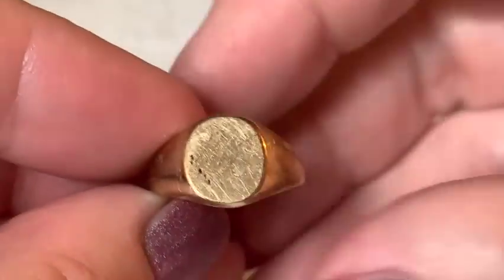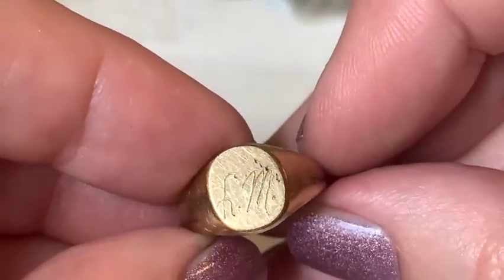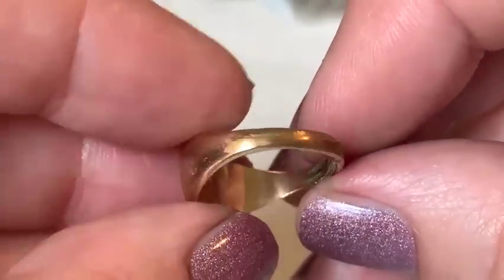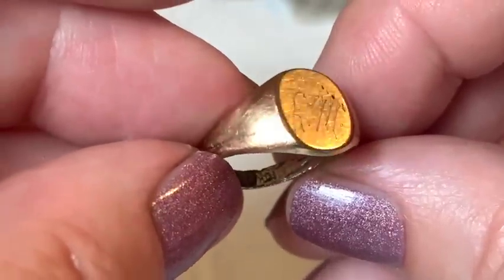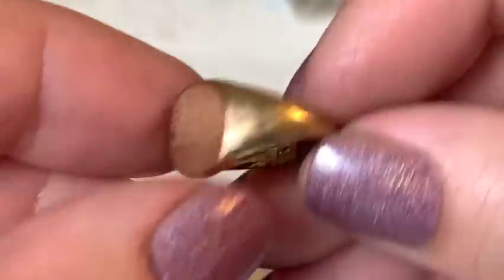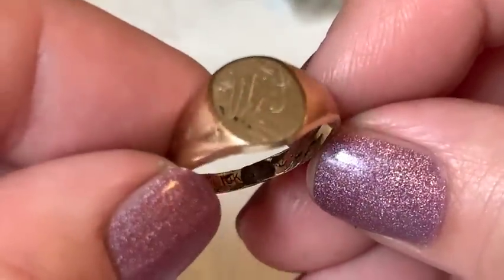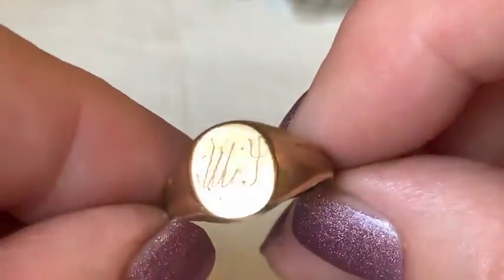An old signet ring appears with initials 'LM.' The host notes these are usually gold filled. Inside it reads 10-carat GF — heavily scratched inside, as if someone tried to pawn it.